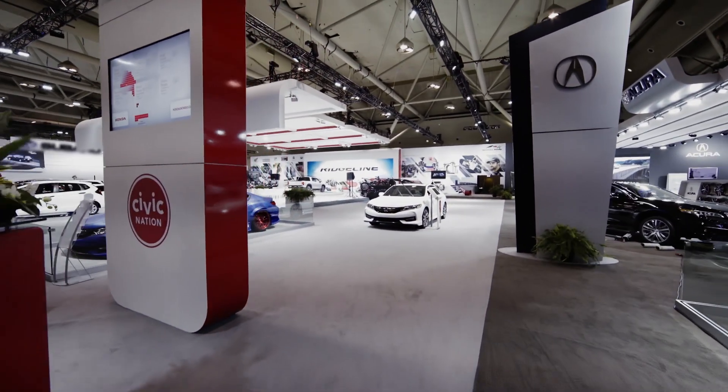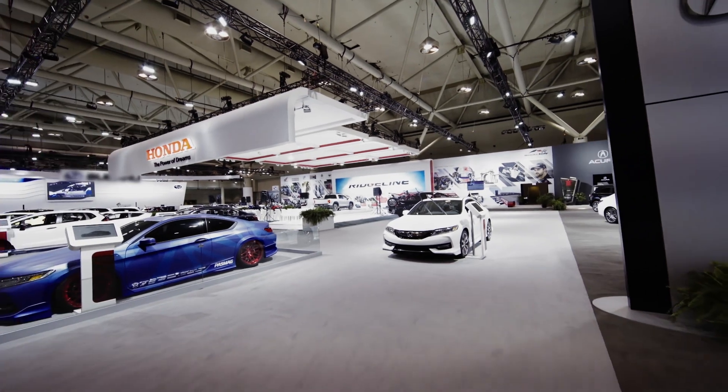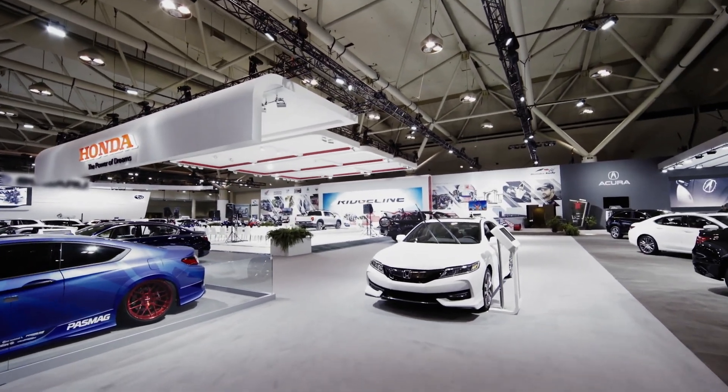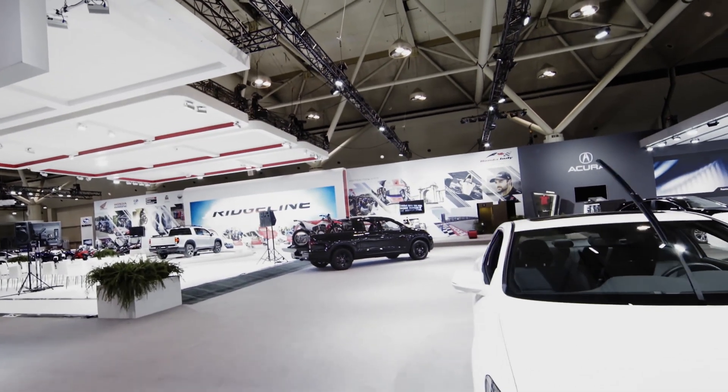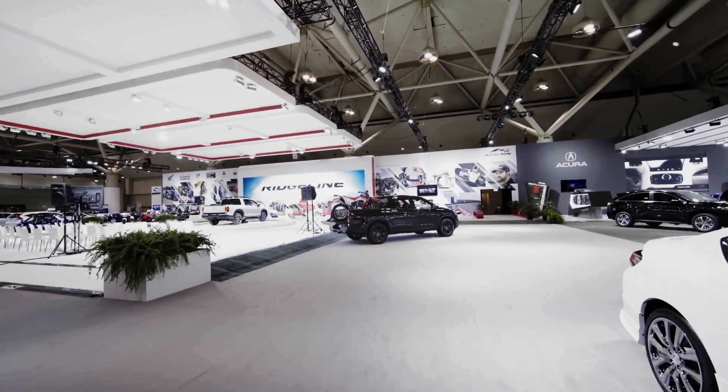Hey guys, me again. I'm here at the Toronto Auto Show, and they're not even open to the public yet, but I know a guy. So far, so good. I'm in the Honda section, and here to give you a look at the 2017 Honda Ridgeline.